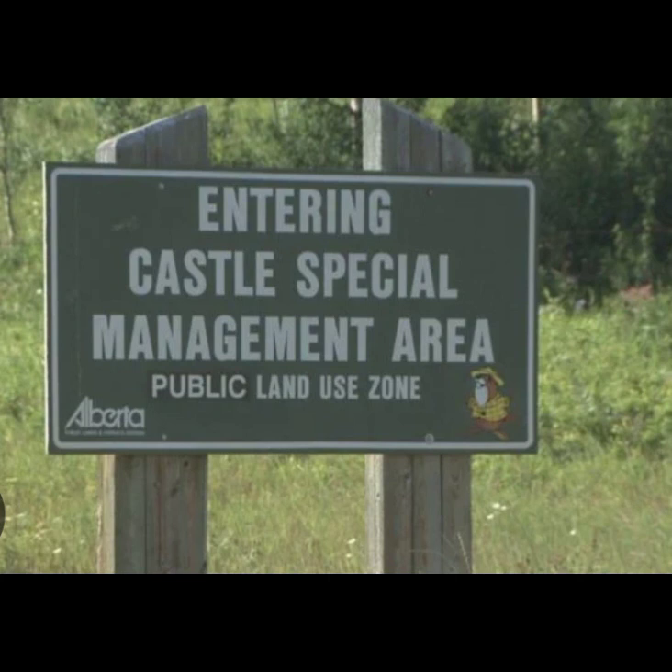Castle Special Management Area Public Land Use Zone: Random no-service camping is permitted. Hiking, horses, and cross-country skiing are permitted. There are no amenities. Located on the border to BC, along Highway 770, southwest of Pincher Creek.